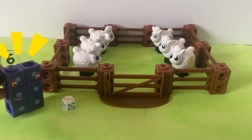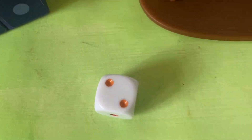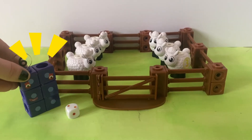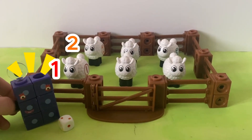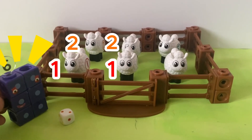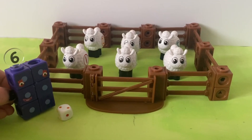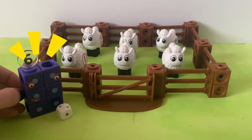Let's roll! A two. Okay sheep, here's what to do! Arrange yourselves in groups of two! One, two. One, two. One, two. Six is the same as three lots of two! I know that now, thanks to you!